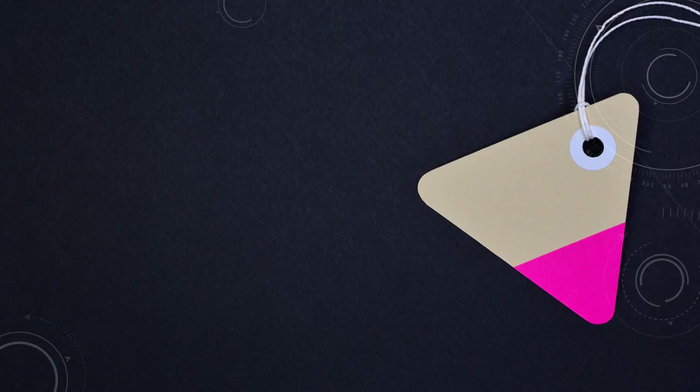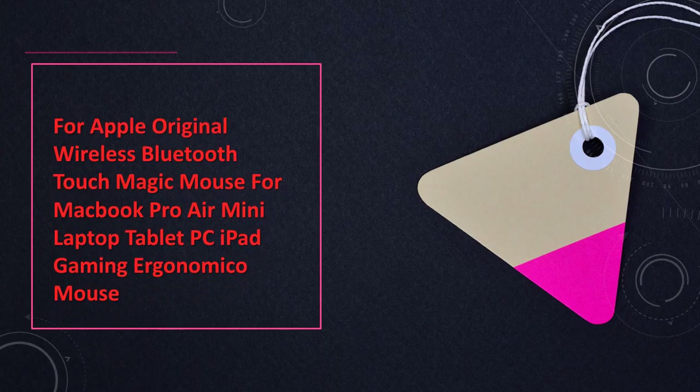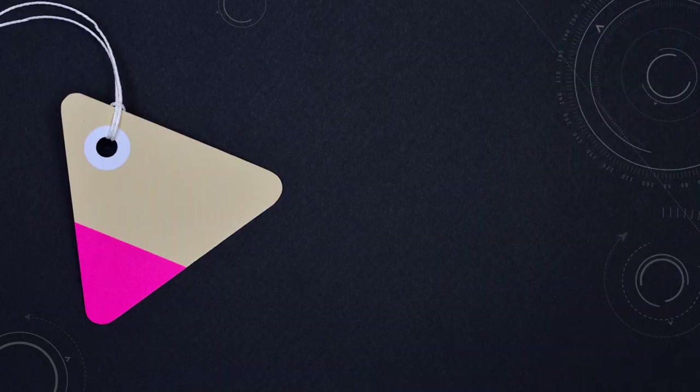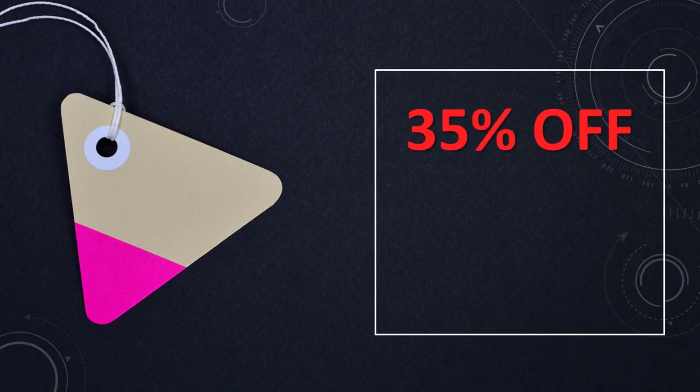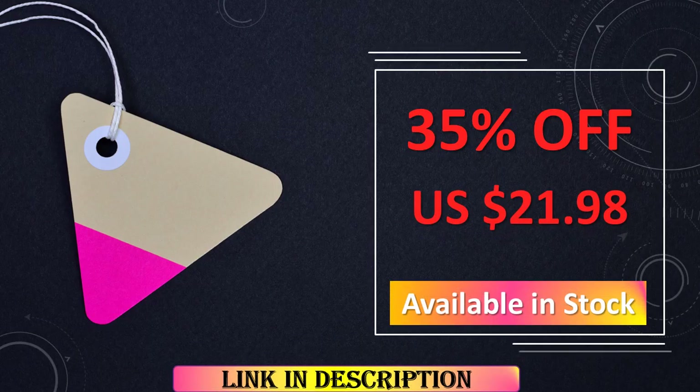At number 6: Apple Original Wireless Bluetooth Touch Magic Mouse. Enjoy a seamless experience with the Apple Original Wireless Bluetooth Touch Magic Mouse. Designed for MacBook Pro, Air, Mini, laptop, tablet, and PC gaming, it offers ergonomic precision and connectivity.